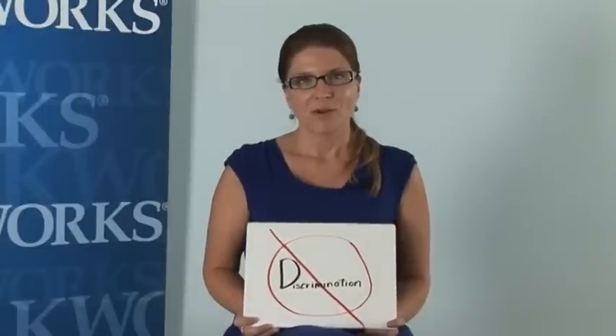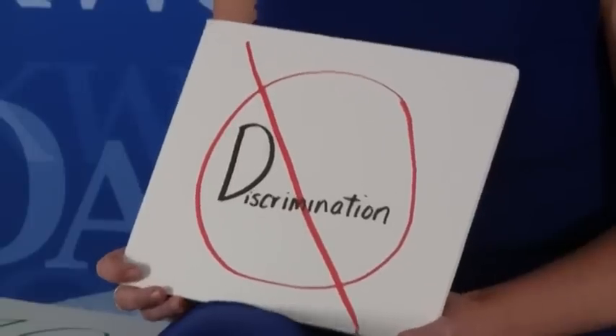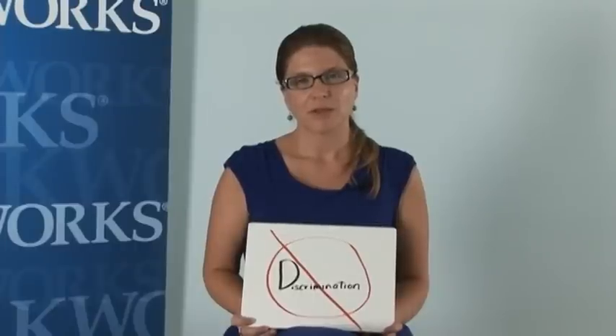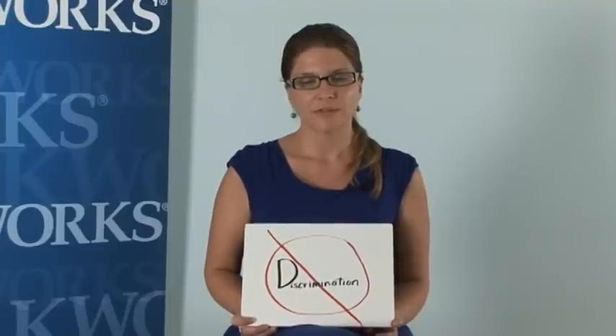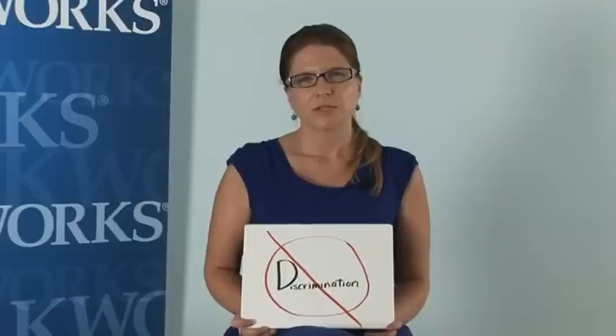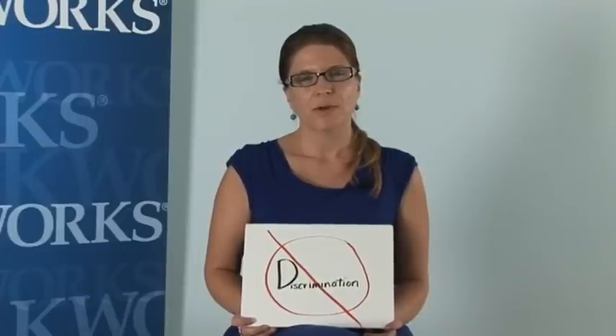One important thing about melanoma is that it doesn't discriminate. Bob Marley died of acral lentiginous malignant melanoma — a very rare form — and it took his life at 36 years old. On the worldskinproject.org, you can also find a story about a Puerto Rican marine who was misdiagnosed with melanoma and ended up losing his life to it as well.